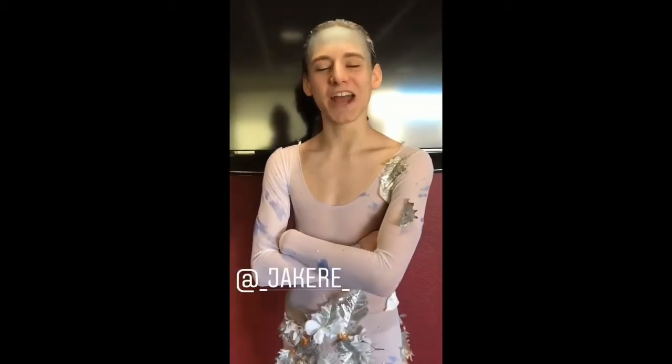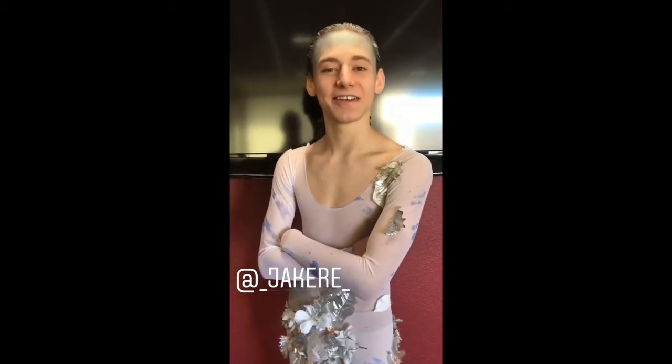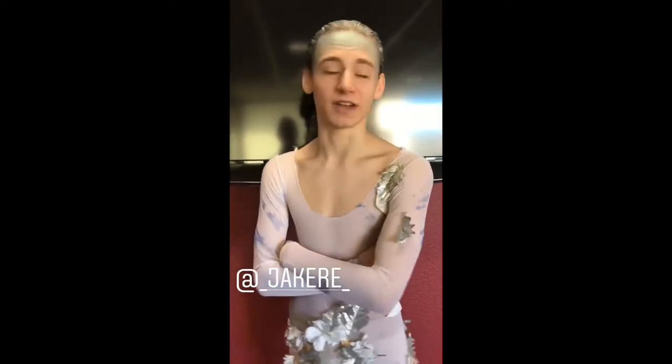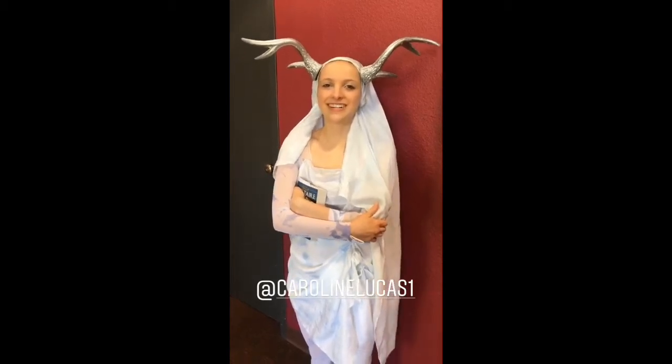What's your name? My name's Jake Epstein. Who do you play in the show? I play Puck. And how much fun are you having during the show? I'm having not enough fun. What's your name? Caroline Lucas. Who do you play in the show? Peaseblossom. And what did you eat for breakfast? I didn't eat it. Cereal. What kind of cereal? Cheerios.